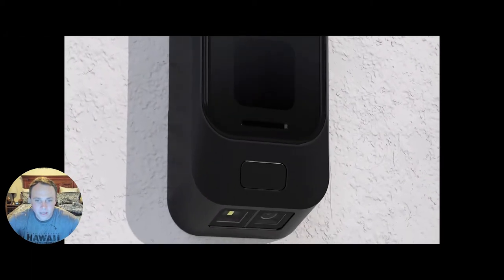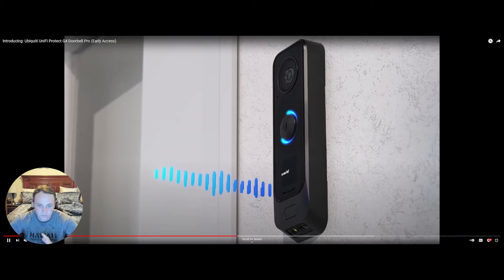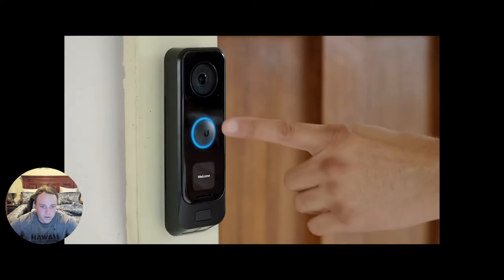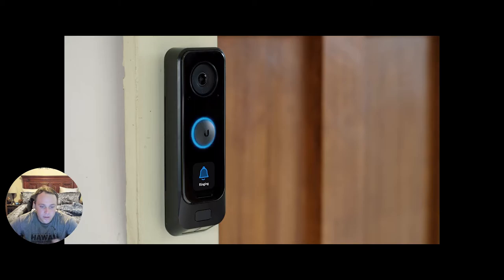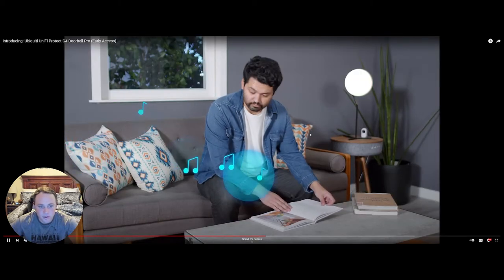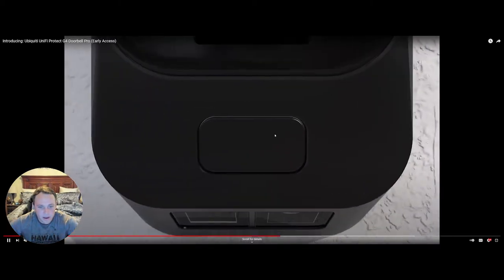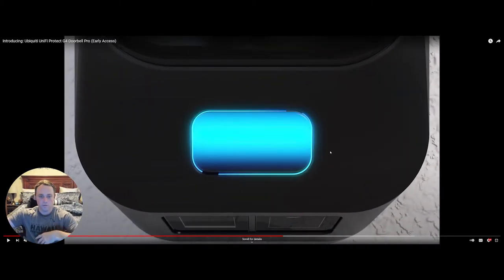The voice quality is really good and has been improved over the old model. The doorbell ring can now go through your whole house and all your devices, so you can hear it better on your phone even if you're not near the physical doorbell. It also has a thumbprint reader that works with the UniFi Access system.